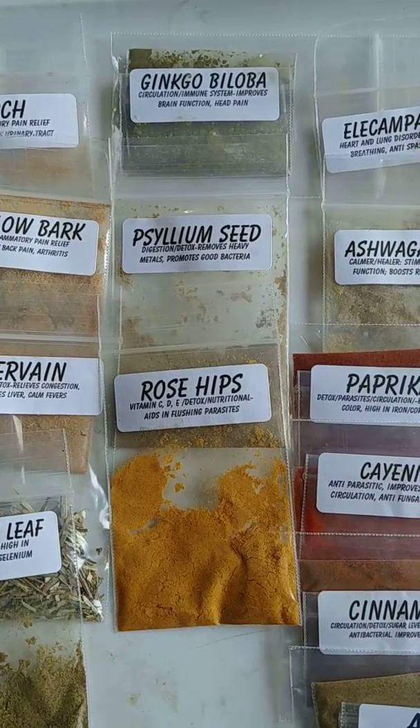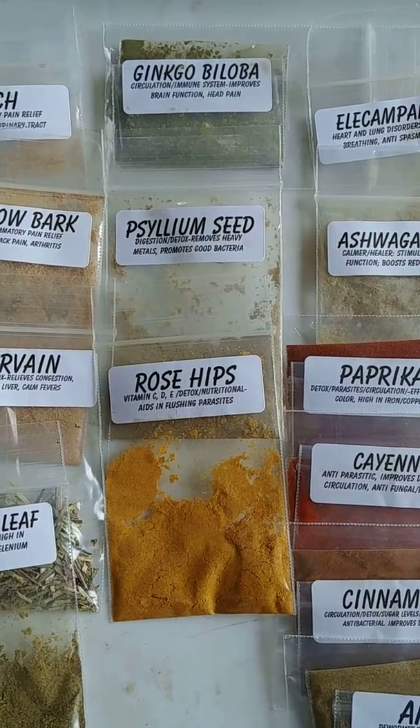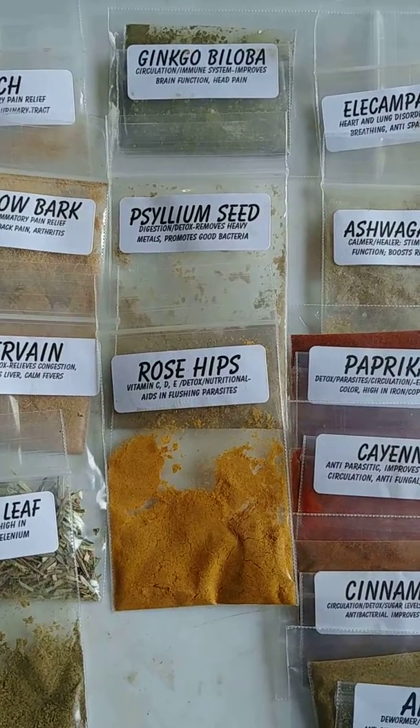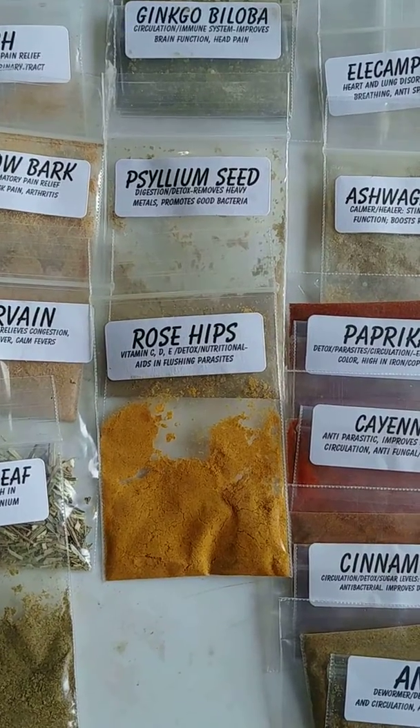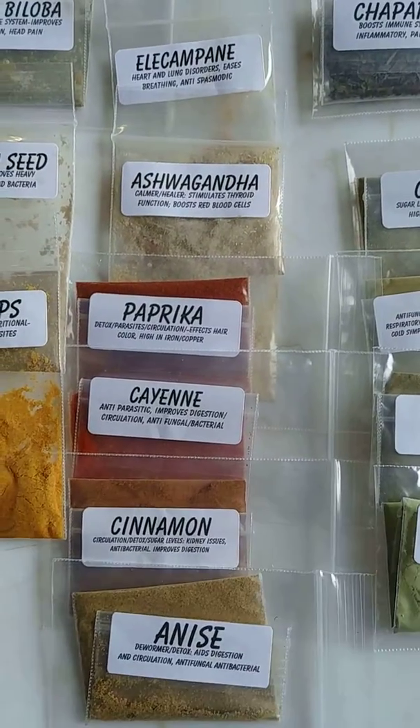Ginkgo for the brain — her eyes have been a little gunky lately, so it also helps with head, sinuses, and circulation. Then a tummy herb, and rosehip for wintertime to keep the immune system up.